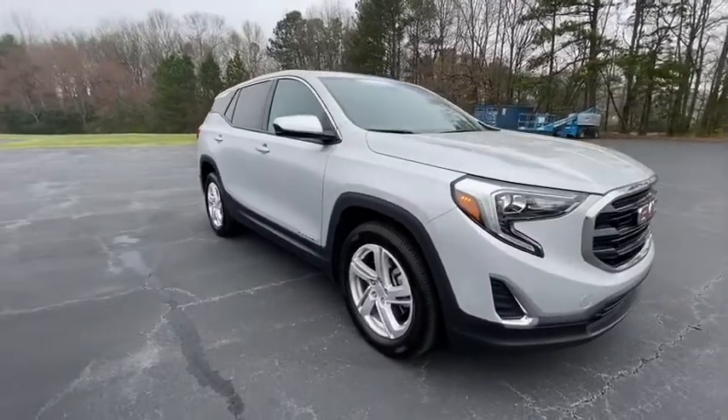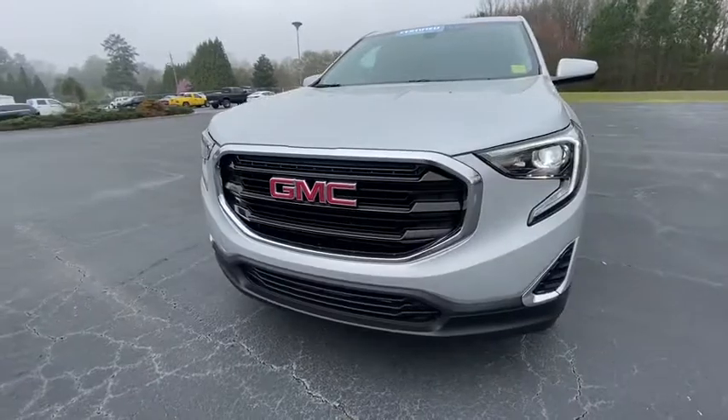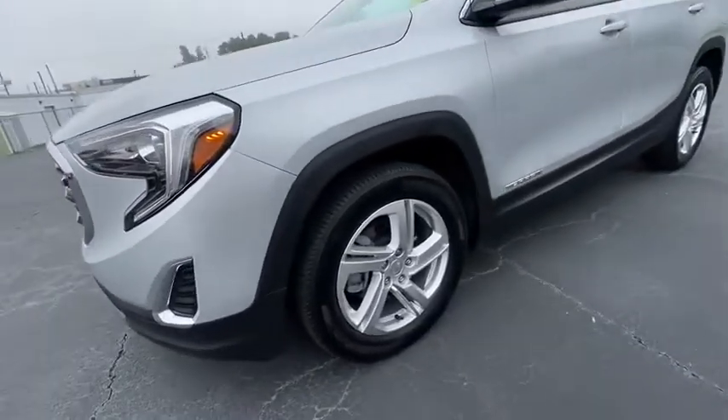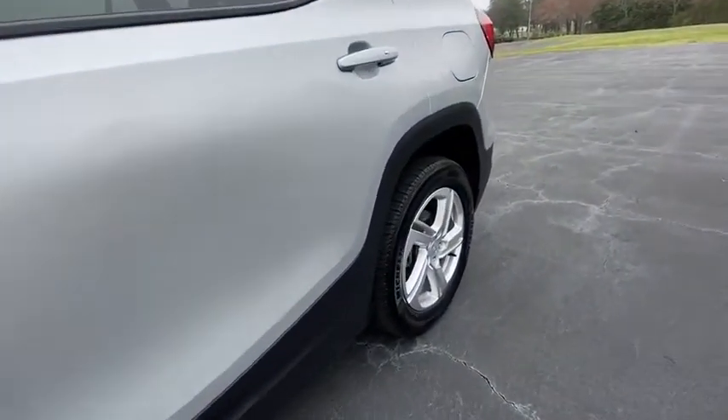This vehicle has less than 20,000 miles. Here are some of this vehicle's great options: steering wheel audio controls, keyless entry, stability control, traction control, backup camera, anti-lock braking system, Bluetooth, and a leather-wrapped steering wheel.